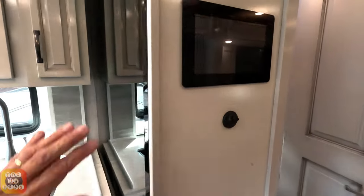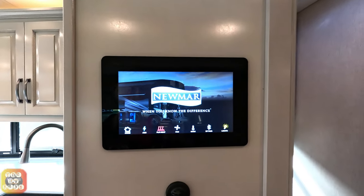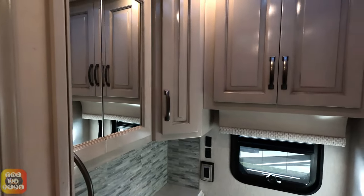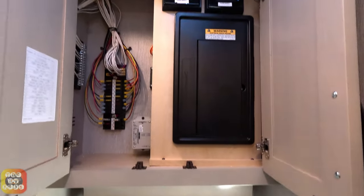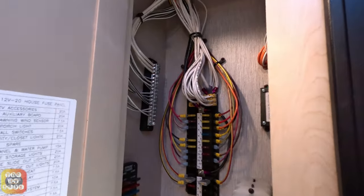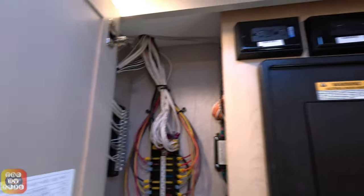Moving on, we do have our Newmar control panel right here in the middle, which is very nice. Over here is some wiring — this is where I need Ben. He would tell you all about these fuses, connections, and wires and whatnot. I have no idea and I'm not going to even try. I drive the coach — I think that's good enough; I don't have to know all the specifics.